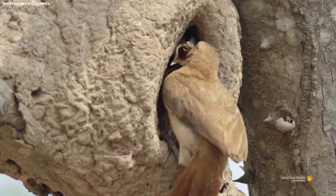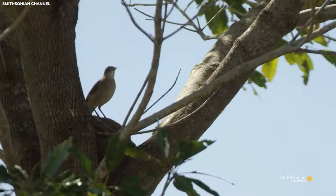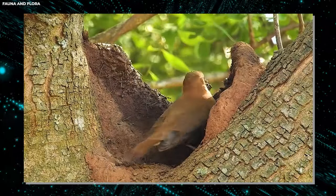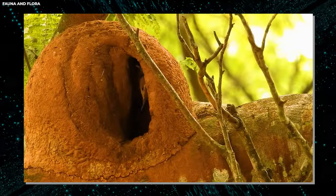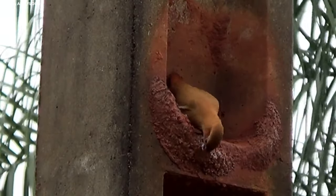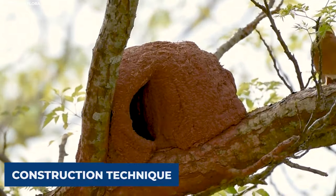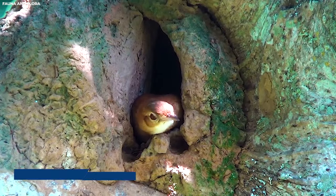The ovenbird's nest isn't just a cozy home — it's also a natural oven. This clever bird builds its nest with a small side entrance that acts like a chimney, allowing air to circulate and heat to escape. This ingenious design helps regulate the temperature inside the nest, keeping it cool on hot days and warm on chilly nights. By maintaining a stable temperature, the ovenbird ensures its offspring have the best possible chance of survival even in unpredictable weather conditions.